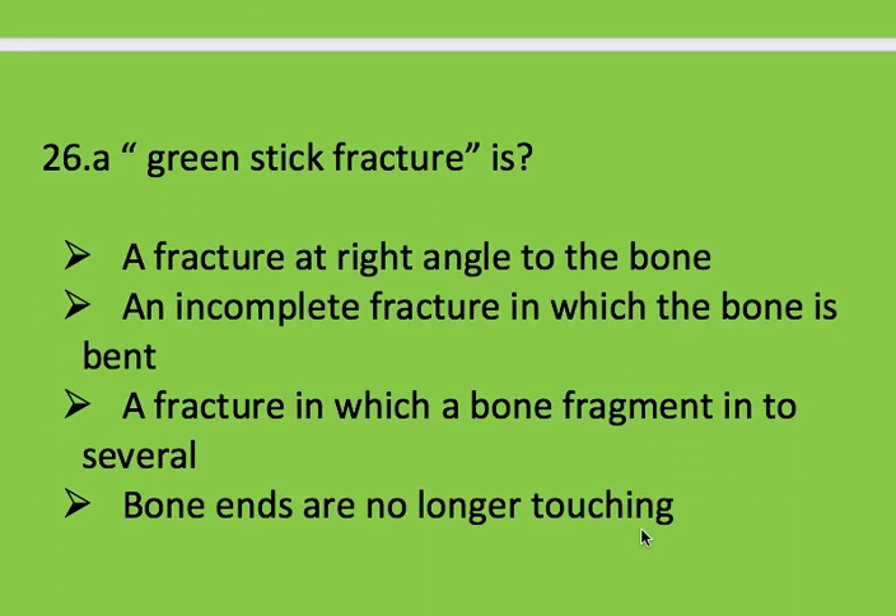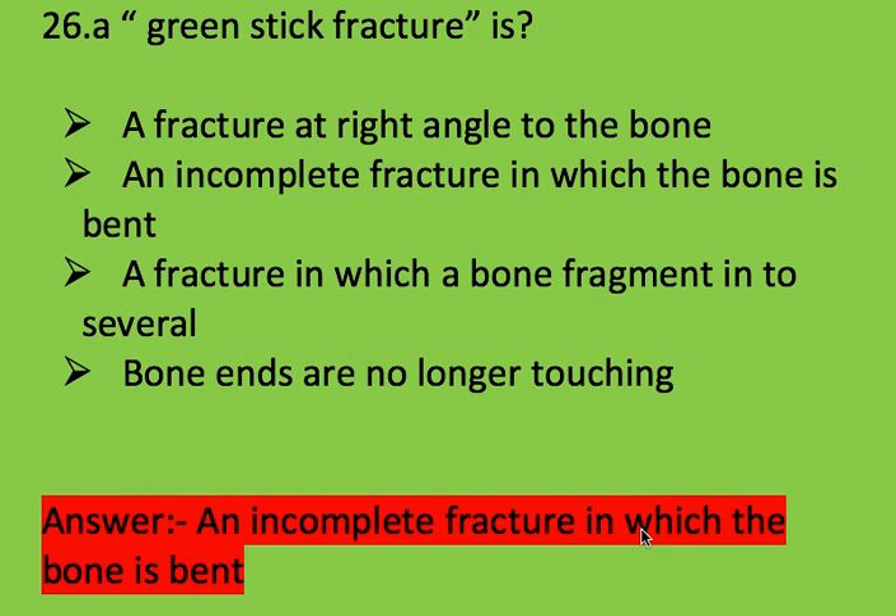Next question: green stick fracture is? Options: a fracture at right angle to the bone, an incomplete fracture in which the bone is bent, a fracture in which bone fragments into several pieces with bone ends no longer touching. Right answer is an incomplete fracture in which the bone is bent.